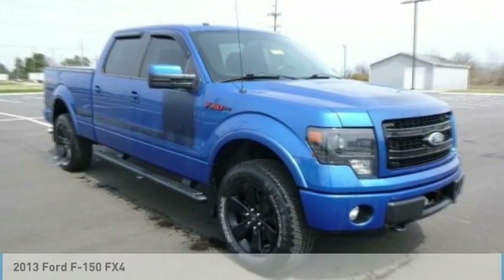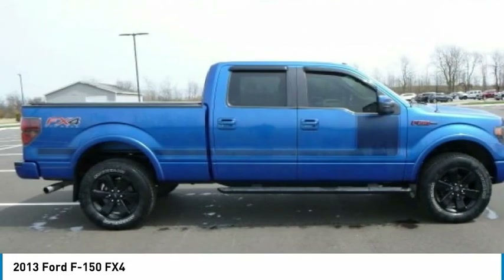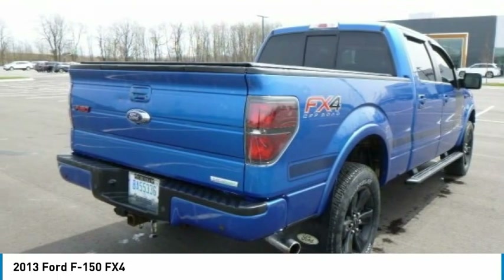Looking for a vehicle? Check out the 2013 F-150. A Ford F-150 knows how to handle any situation. It's built to follow orders. No whining.